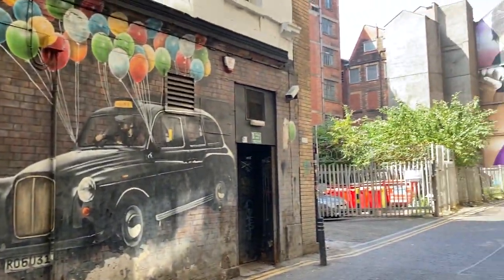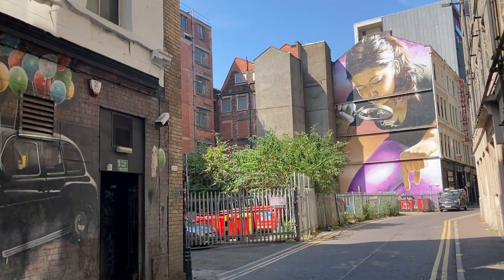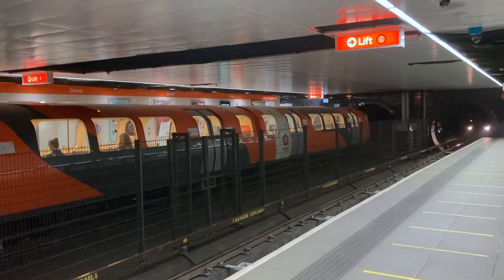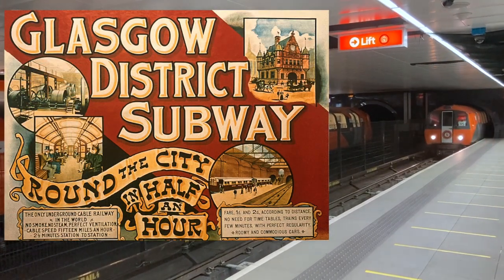Another thing I love about Glasgow is the fact it's home to one of the world's oldest metro systems, the Glasgow Subway, which first began operating way back in December 1896.